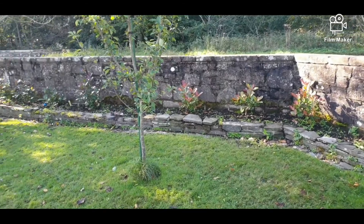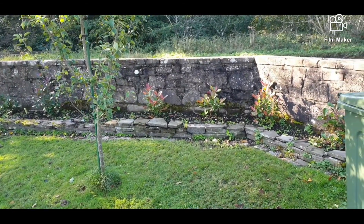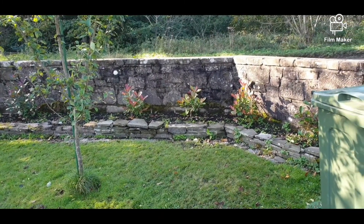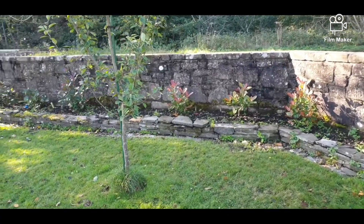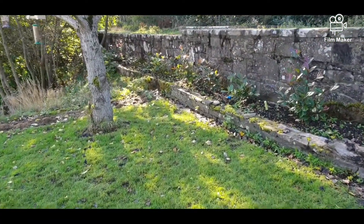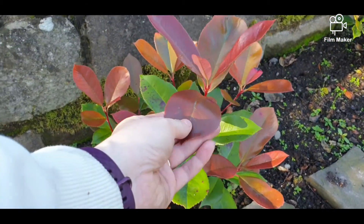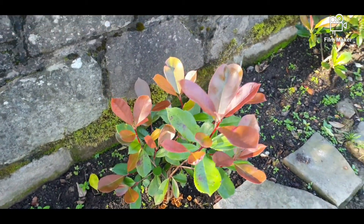15 red robin bushes, hoping that they'll go about two to three metres high, just to give us a wee bit of sound buffering and obviously interest, because the red robin is incredible when the new growth is out. As you can see, it's like super glossy green with red new growth. Amazing.